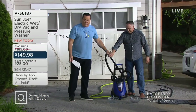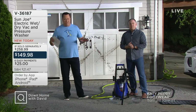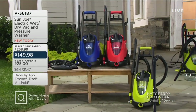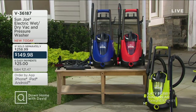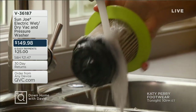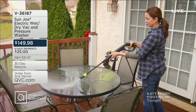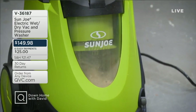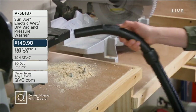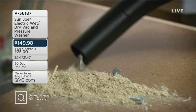If you want the red color, we've only got about 200 left. This is $109 less than you'd pay at retail on six easy payments on your credit card. This is item V36187. Stay on the line — we're going to get you all squared away. Sean, thank you buddy. Today's Special Value is coming up next — this is your chance to get a little exercise in without leaving the comfort of your living room.